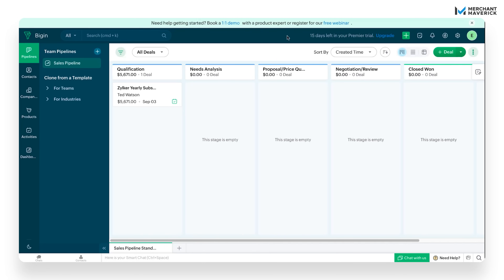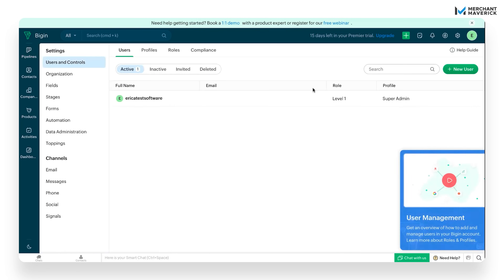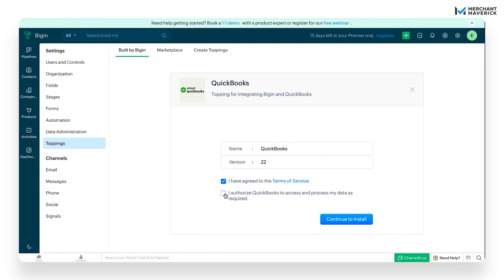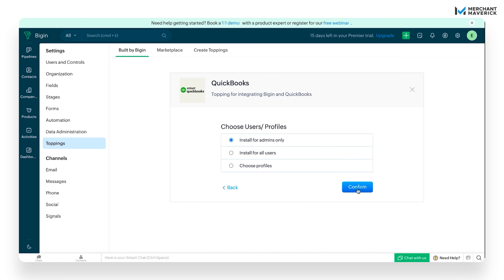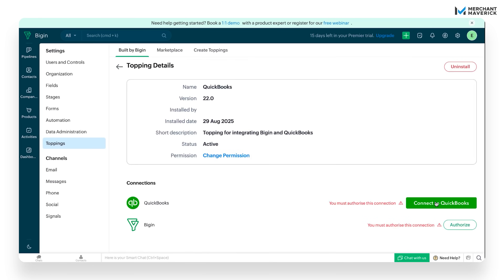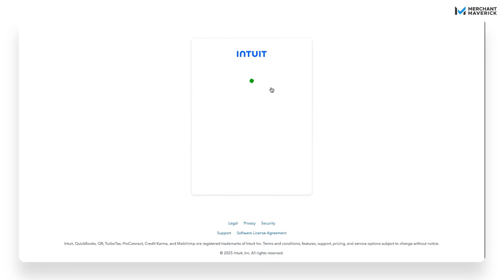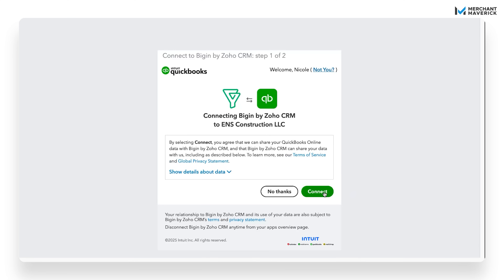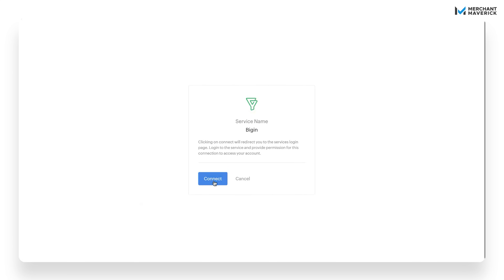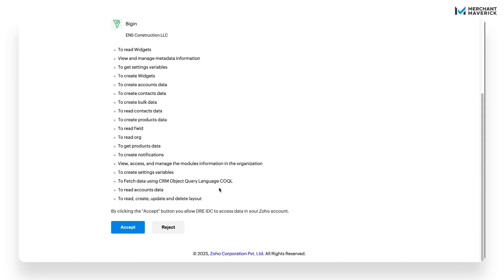Once you've got your Bigin and QuickBooks Online accounts ready, the whole setup takes just a couple of minutes. First, log into your Bigin account, head over to Settings, then select Toppings, and click Install under the QuickBooks integration. You'll need to agree to the Terms of Service, allow QuickBooks to access your data, and then decide if you want to install it for admins only, all users, or just specific profiles. Once that's done, you'll see the installation starting. Scroll down the page and click Connect to QuickBooks. From here, sign in to your QuickBooks Online account, then confirm that you want to connect QuickBooks Online with Bigin. When you connect, you'll be taken back to Bigin, and at this point you'll need to authorize the connection. Just click Authorize, then Connect, and review the details of what you're agreeing to.